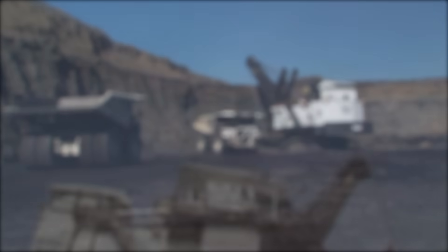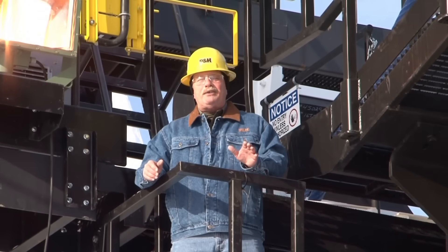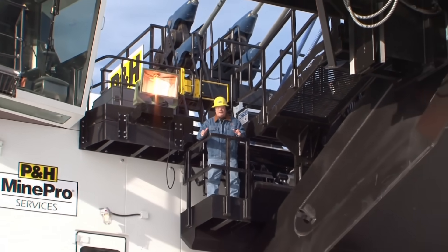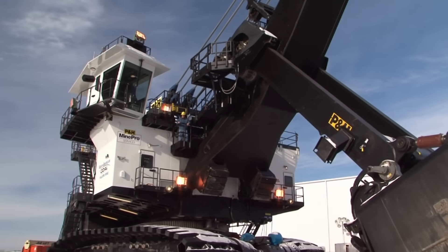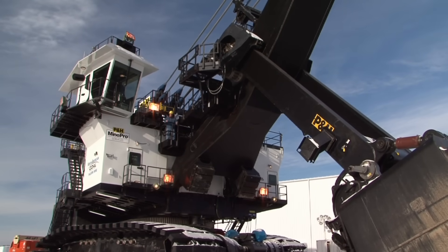Something new and exciting is on the horizon. In fact, it's here today. The next generation AC Drive 4100 class shovels from P&H Mining Equipment. This is what you get when you take the world's finest loading tool, harness it to a powerful P&H Centurion control platform, then apply it to a state-of-the-art AC Drive system.